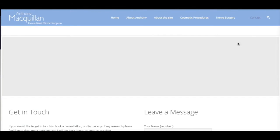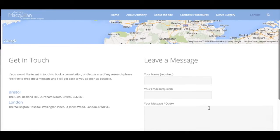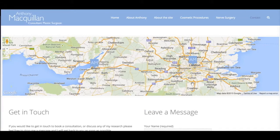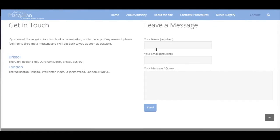In the contact part of the website, this shows you where my clinics are located, how to get in contact with us, and the relevant email addresses and phone numbers. I hope you find the website useful and I look forward to seeing you in clinic in the near future.